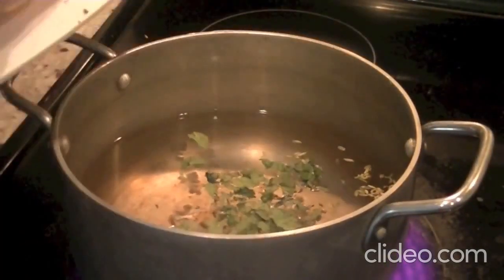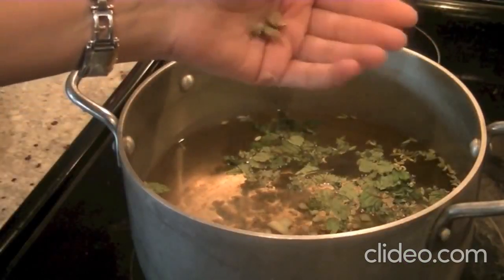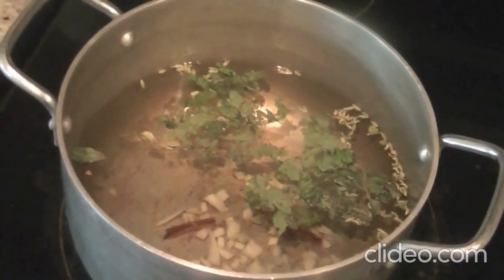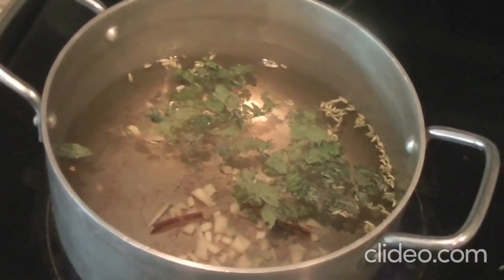Add all our ingredients one by one and let everything brew. Add the cinnamon stick, take the seeds of cardamom out, add the ginger, cinnamon — all the things. You can also add cloves if you want.